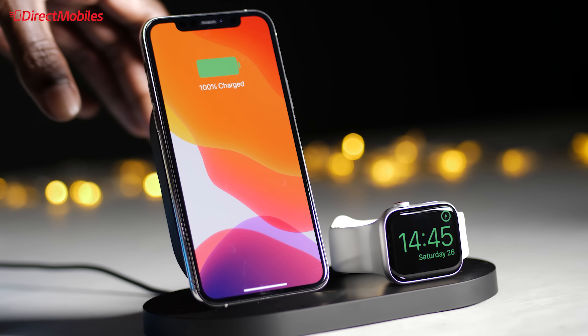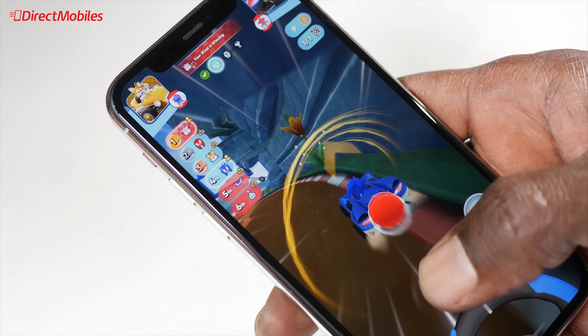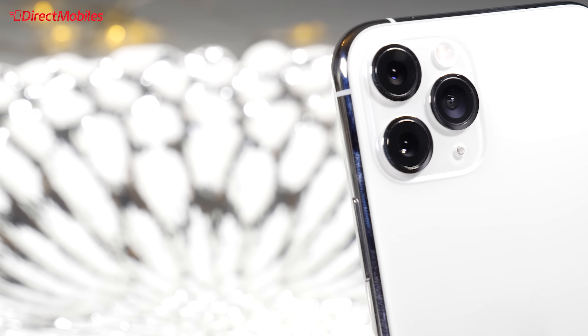Of course, we still have wireless charging, and now fast charging with an adapter provided in the box. But most importantly, both the iPhone 11 Pro and the Pro Max will easily get even a heavy user through the day.